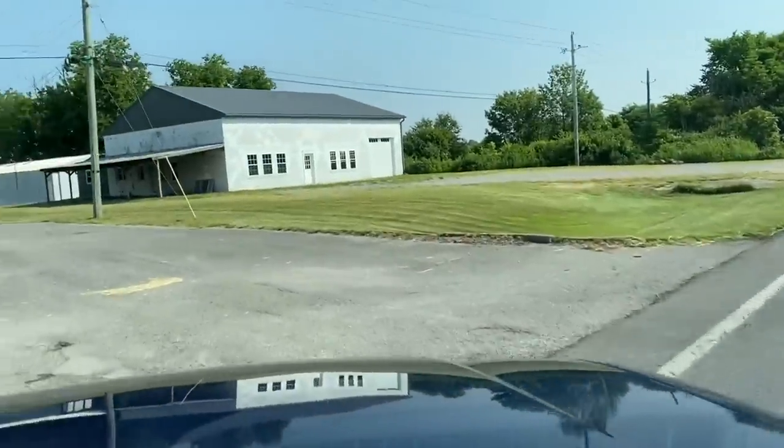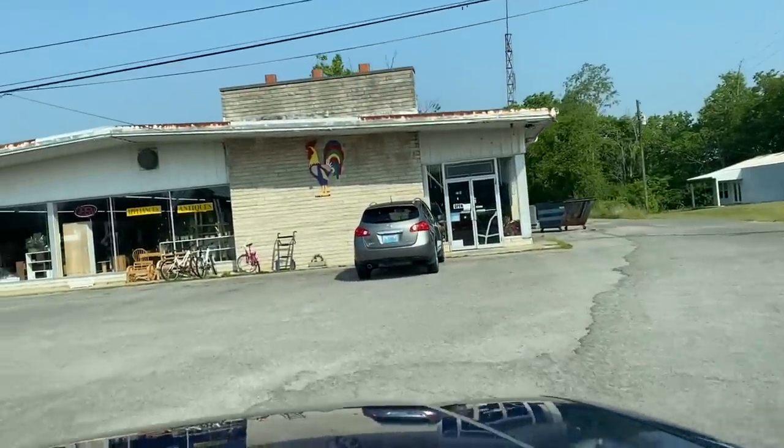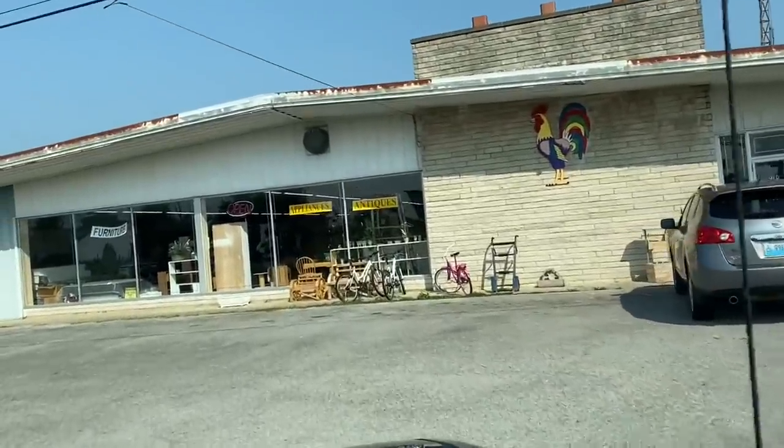My sweet friends, do you remember this shop that we went to and it was closed in a previous video? Well, we're back. Let's go in and see what they have to offer.